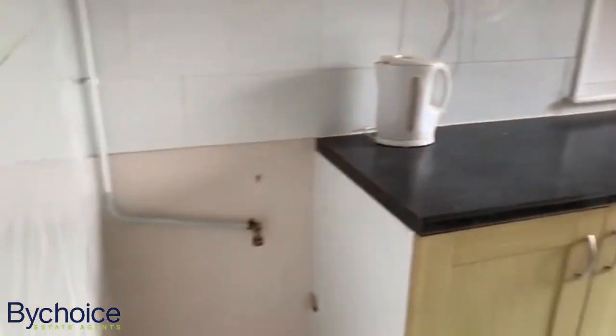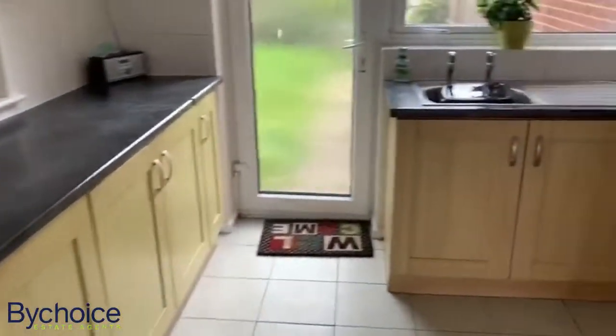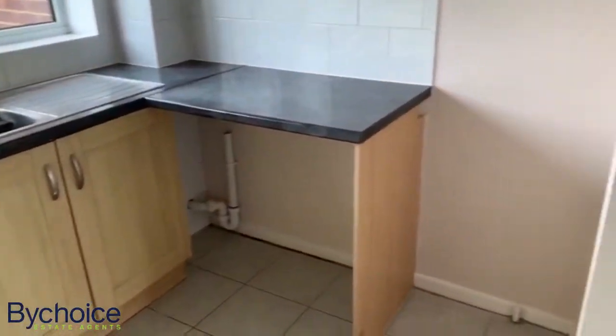Through into the kitchen — space for a gas oven, plenty of storage, and good-sized work surfaces as well. There's also space for a fridge, freezer, and washing machine.